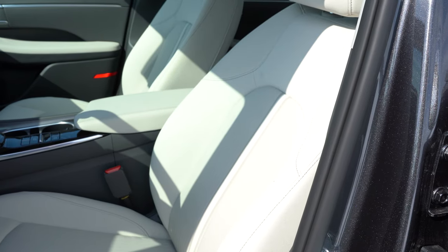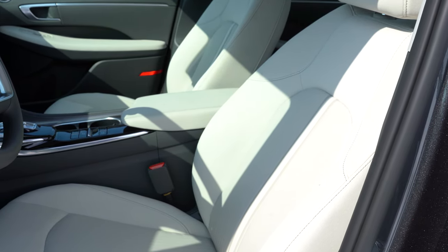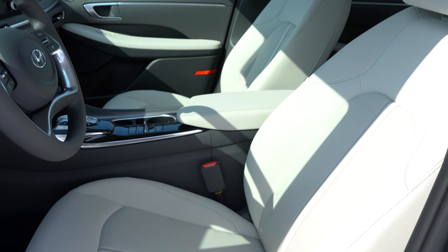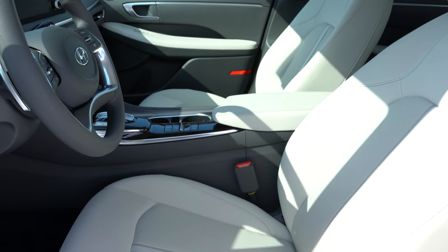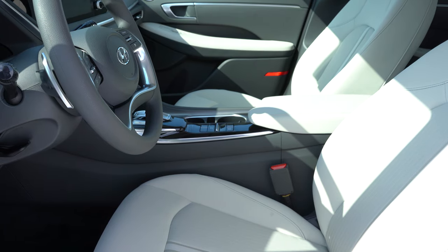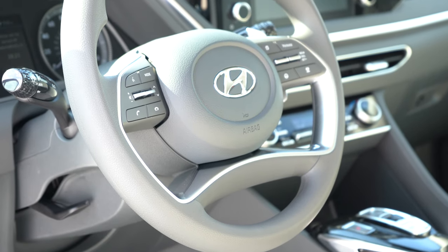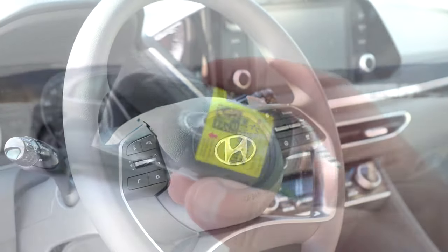Up front: the Blue trim gets a six-way manually adjustable driver's seat; SEL and Limited get an eight-way power driver's seat along with a four-way power adjustable passenger seat. The Blue and SEL have cloth seating; the Limited gets leather. Heated front seats come on SEL and Limited; ventilated front seats are Limited only. The Limited also adds memory settings for the driver's seat. The steering wheel is tilt and telescoping — leather wrapped on SEL or Limited, otherwise urethane — and the Limited adds a heated steering wheel.